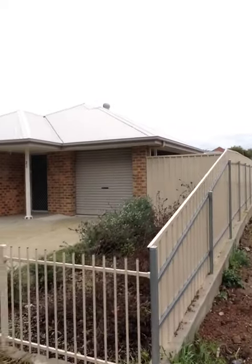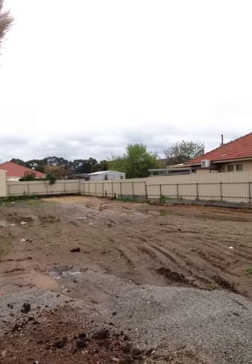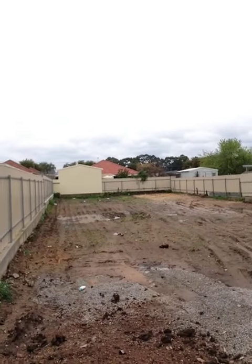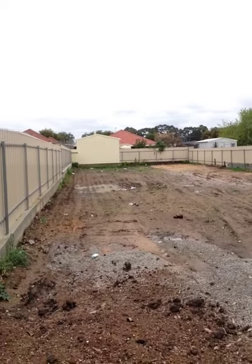You can see here that the block is actually a bit below the road, and that's why when the engineer designed up the footings he decided he was going to bring in some extra soil and actually raise it up a bit.